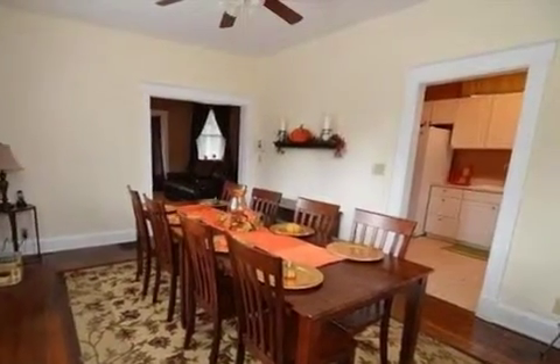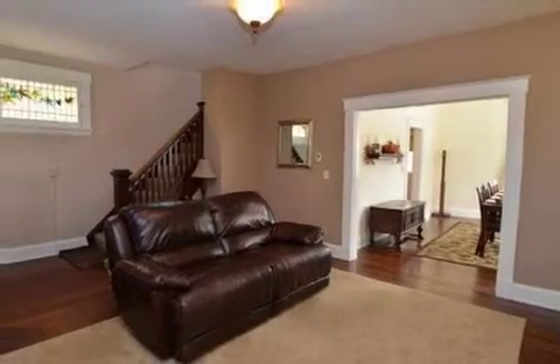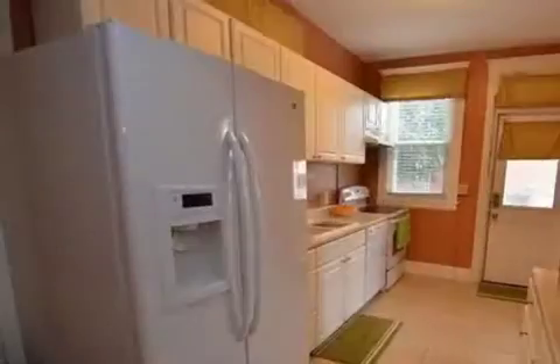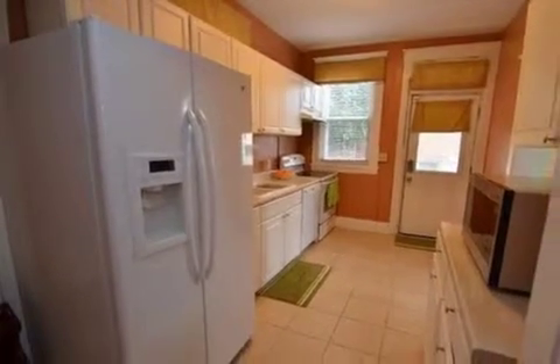Additional information is as follows. Call Kim Herman today for a private tour at 859-468-6429. This property is represented by Kim Herman with Huff Realty.